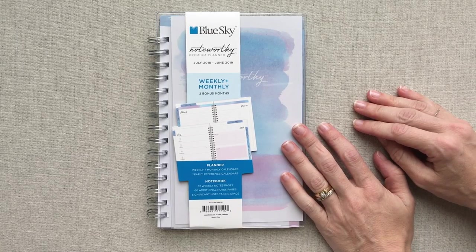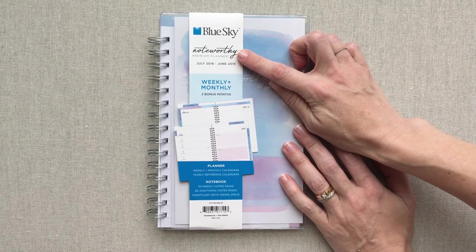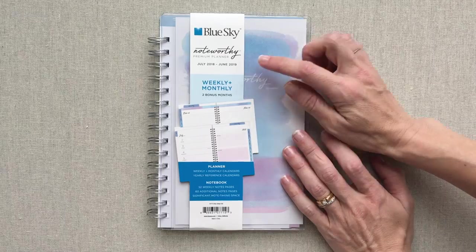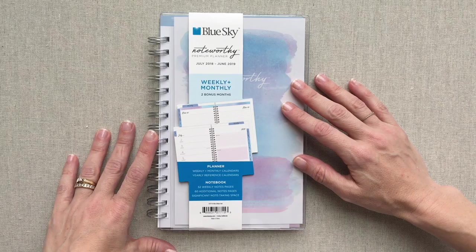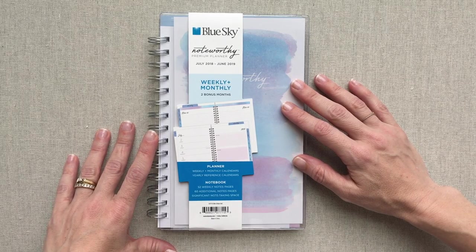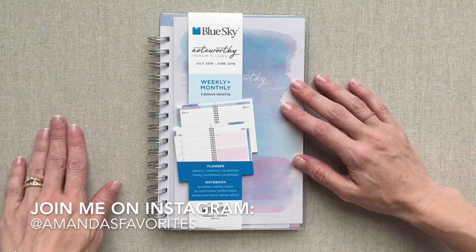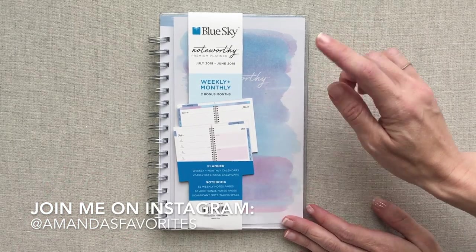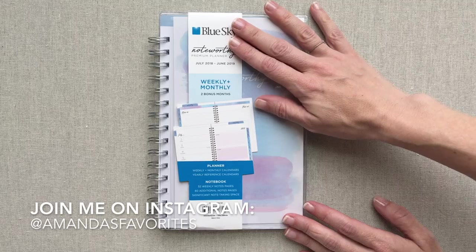Welcome back to Amanda's Favorites. Today I have the Blue Sky Noteworthy planner to share with you. Their Noteworthy line is a new line, and one of my subscribers requested this. I get way more review requests than I could ever honor, so I'm sorry if I never get to the planner you request.